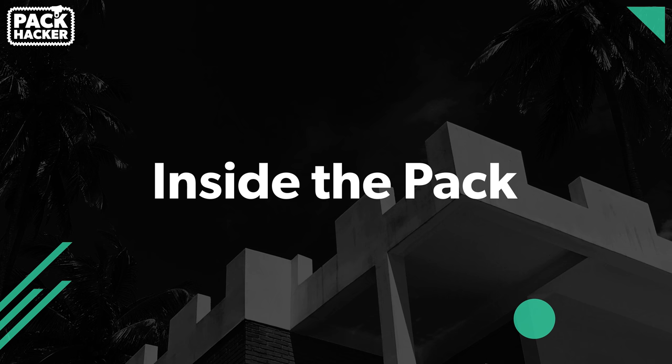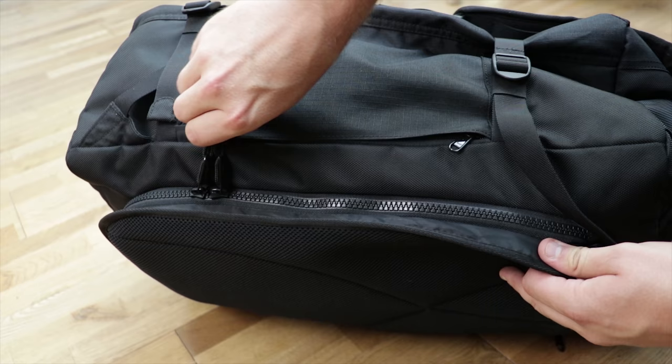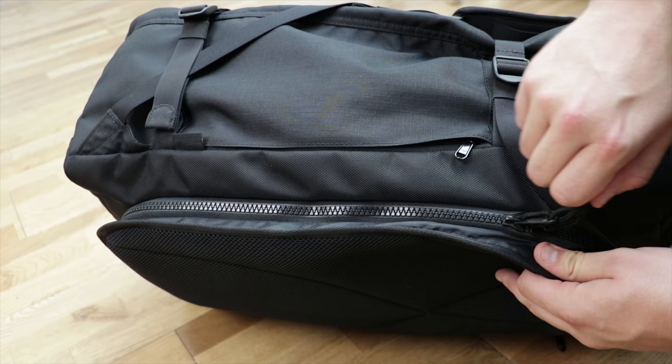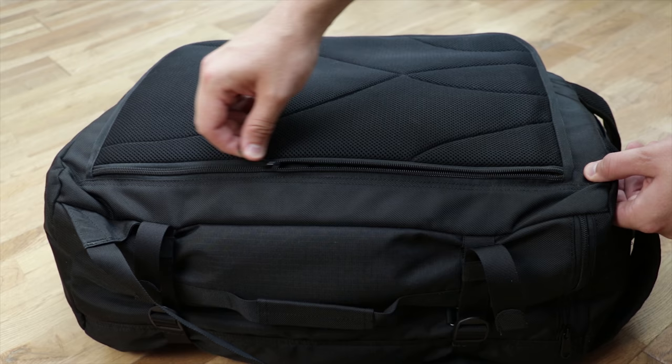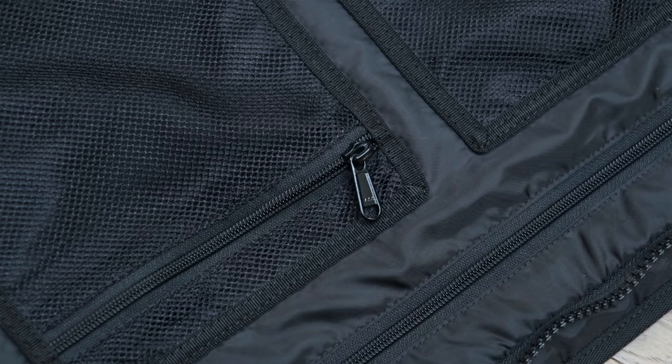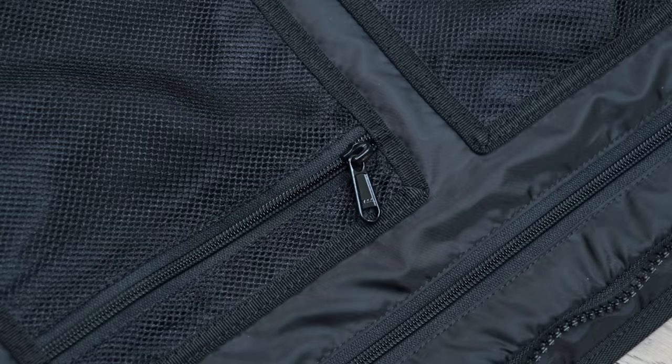Every zip on the Sandkvist ZAK is YKK and there are even a few different sizes. The main enclosure uses the big chunky toothed YKK 8VS, the laptop compartment uses the YKK 8RCZ, and everything else uses a YKK 5RCZ. The zips on this pack are built to last and the bigger compartments have the bigger zips — it all makes sense.